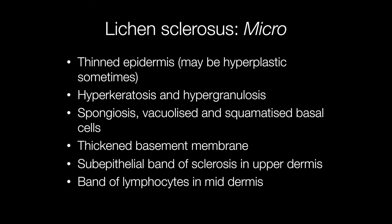Histologically, the epidermis is usually thinned, hence the term lichen sclerosis et atrophicus. But the epidermis may on occasion be hyperplastic, so the term lichen sclerosis is actually a better term on its own. Other epidermal changes include hyperkeratosis, hypergranulosis, spongiosis, vacuolisation and squamatisation of the layer of basal cells, and a thickened basement membrane. The characteristic histological feature of lichen sclerosis is the thickened band of subepithelial collagen that is sclerosed, and beneath this there is a band of lymphocytes in the mid-dermis.